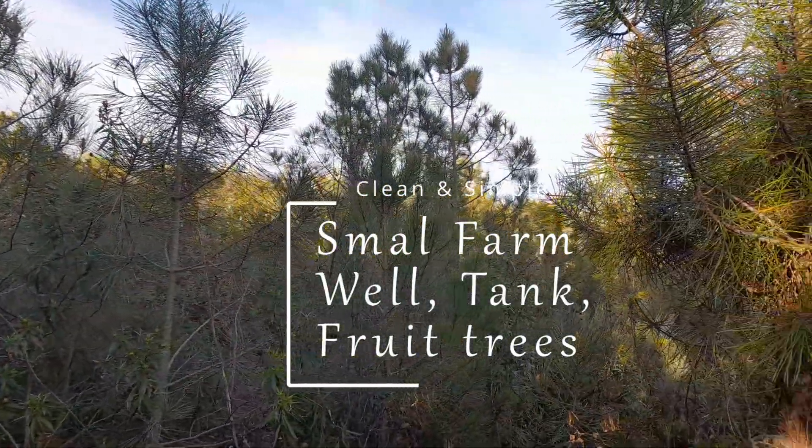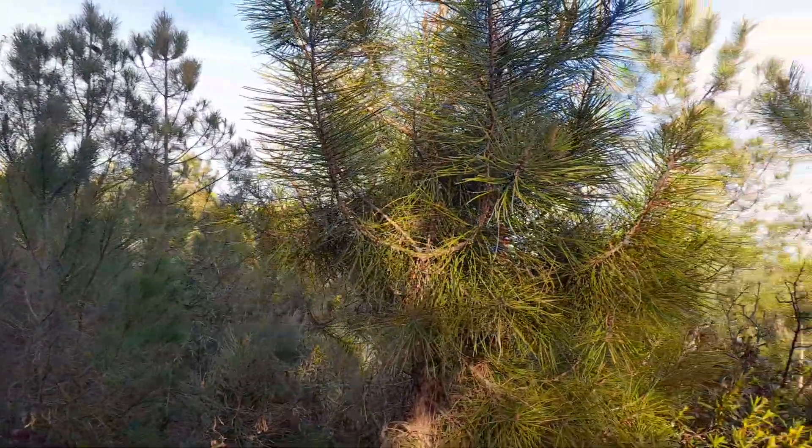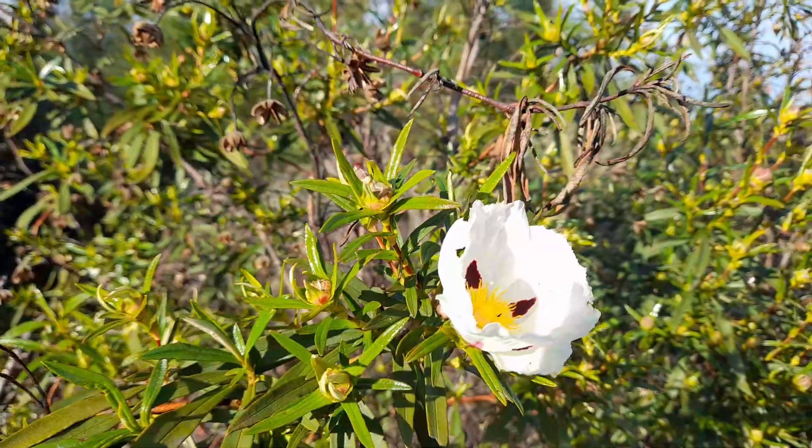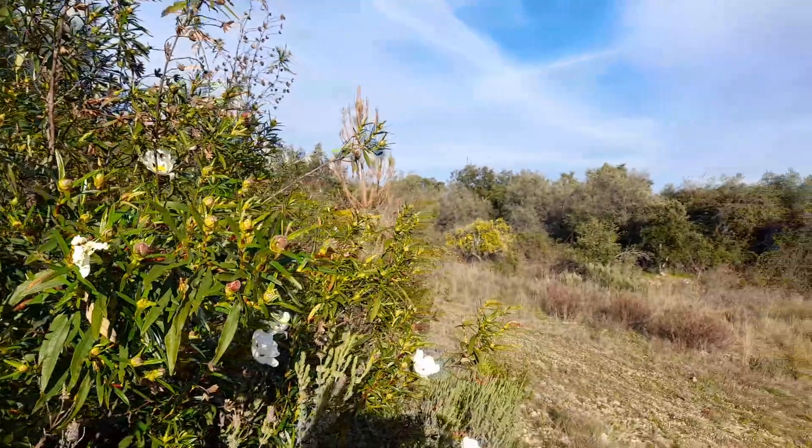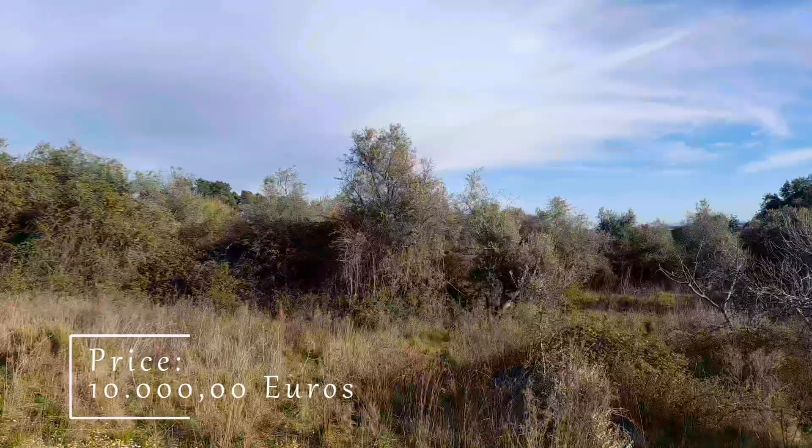Hi, and as I have a lot of news today, I also come to show you this small farm with well, pond and fruit trees in Sobral do Campo, Centro, Portugal.